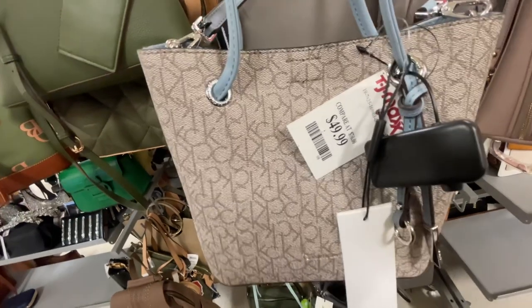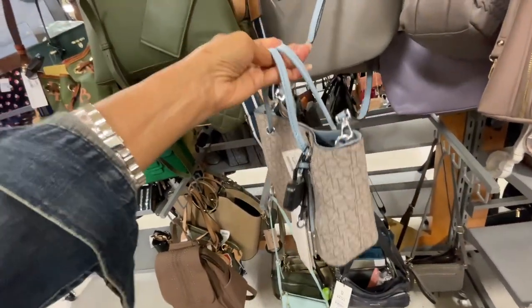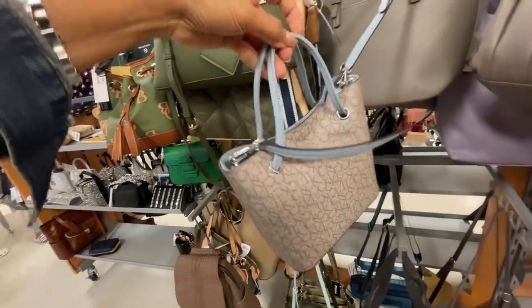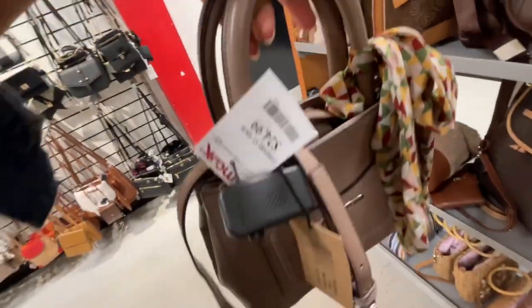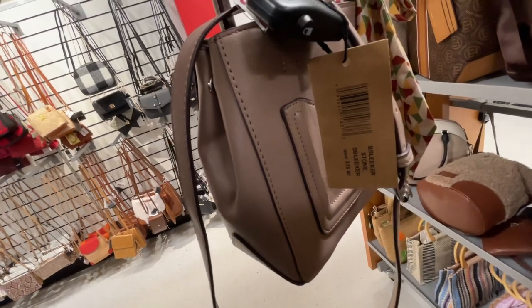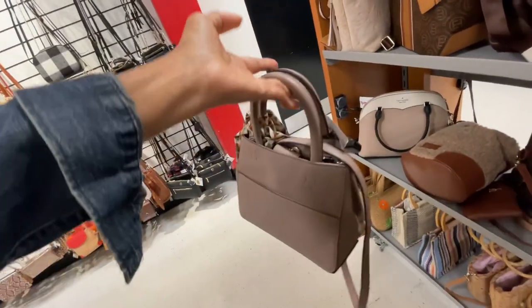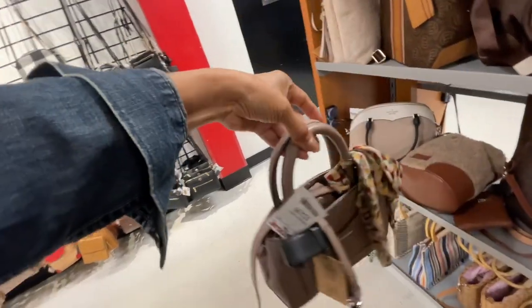So this is a Calvin Klein — $50, a little mini, top handle and shoulder strap, brown and blue. Oh, look at this Steve Madden, it's $25! It has a little exterior pocket in the front. The name of this is B Bleecker, the color is stone, retails for $78. Top handle and shoulder strap — this is literally cute.